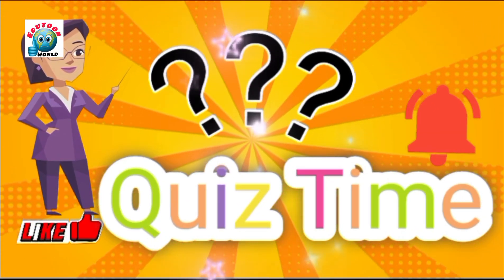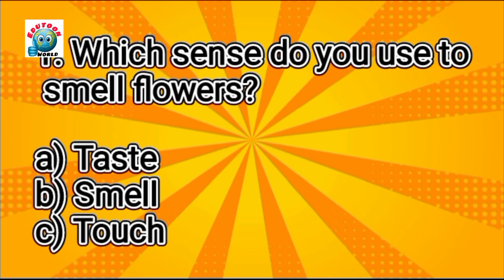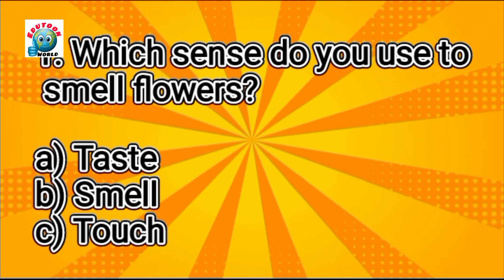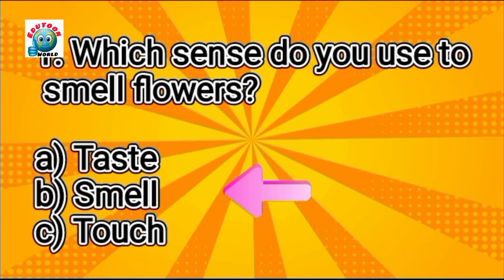Now it's quiz time for kids. Which sense do you use to smell the flowers? Can you guess? Smell. Yes, it's smell.